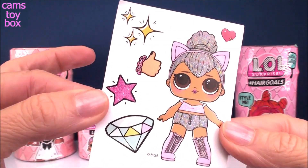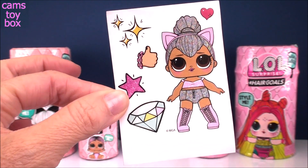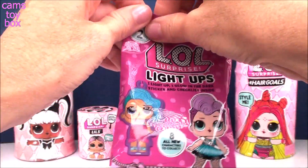And here is our glow in the dark sticker. When I turn the lights off, you're going to see some words on here. Hers says 'perfection.' All right, let's see who we get next.